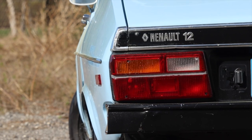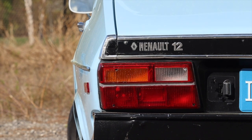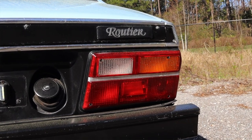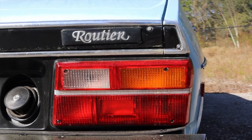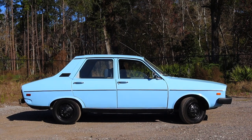I'm not sure if this is called the Renault R12 or just the 12. It says just 12 on the car, but everywhere I looked it was referred to as the R12. So from here on out I will be referring to it as the R12, even though it is just badged as the 12, just to clear up any confusion.